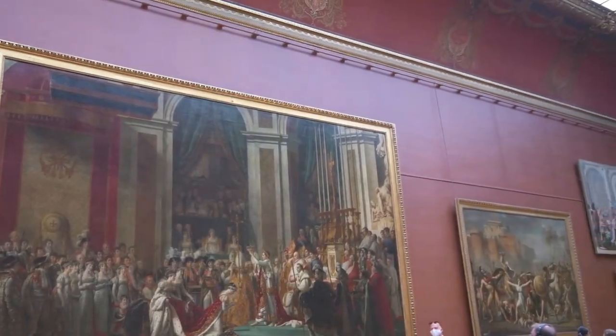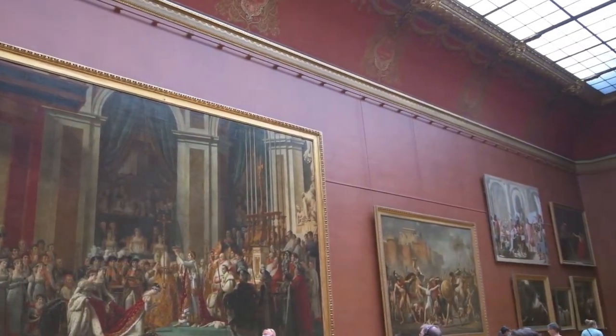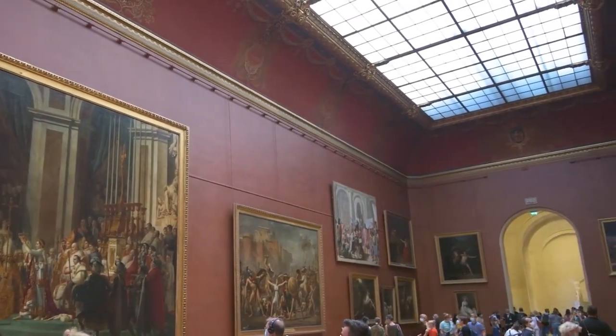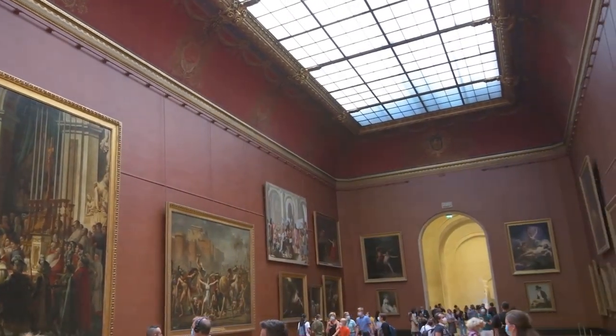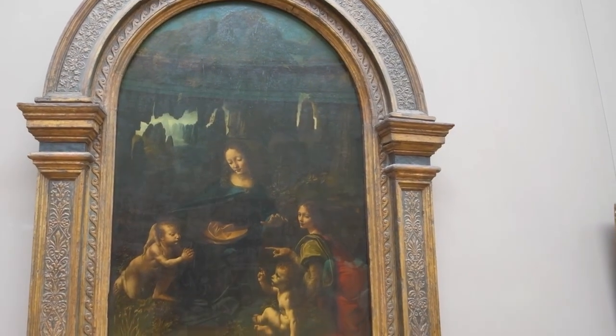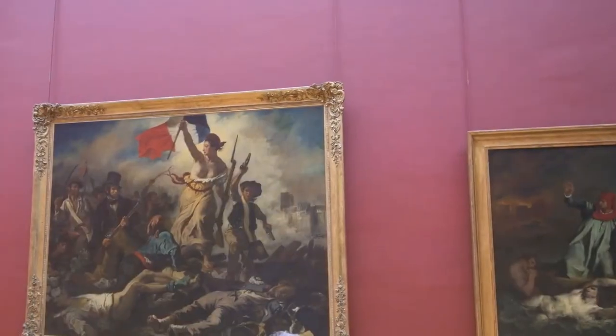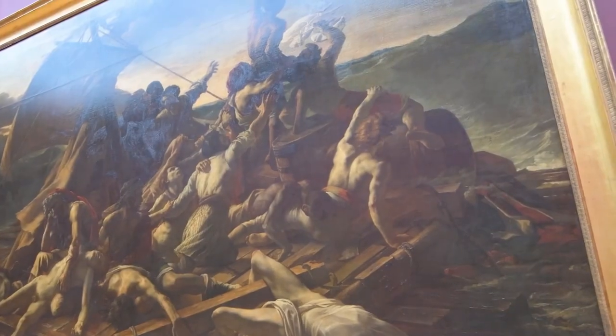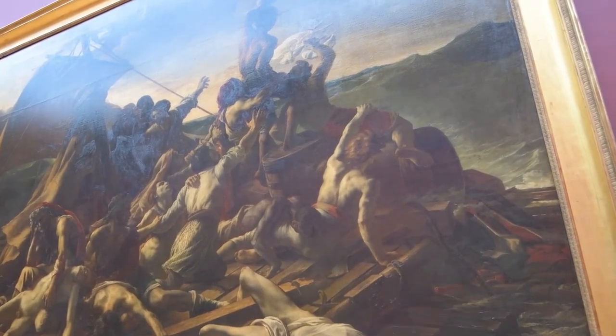But it's not just about the structures themselves — it's the intricate details that adorn every nook and cranny. Ornate sculptures, elaborate friezes, and regal columns create a symphony of craftsmanship that transcends time. Each step taken within the Louvre's hallowed halls is a step through history, a journey guided by the echoes of the past.